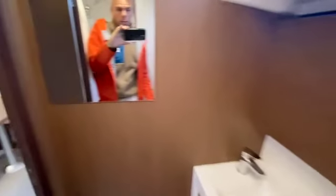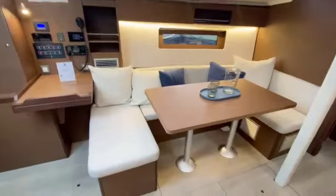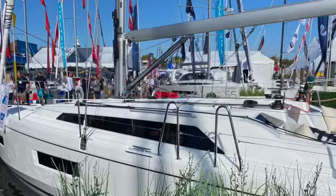So there you have it — the Oceanus 37.1. If you have any questions on the brand new Beneteau Oceanus 37.1, let me know. Brian Fisher, 401-855-0721. We will have a boat in stock for the spring of 2024 at Cape Yachts, and I'd love to talk to you more about this opportunity. Thank you.